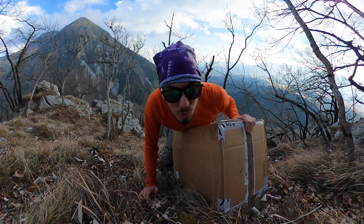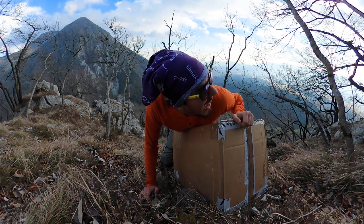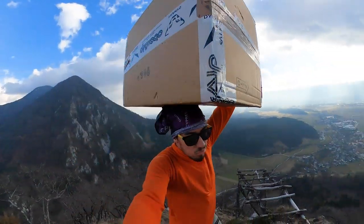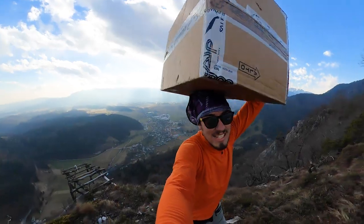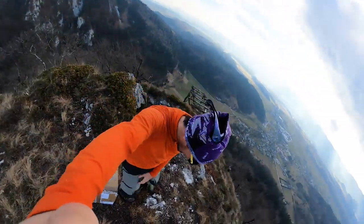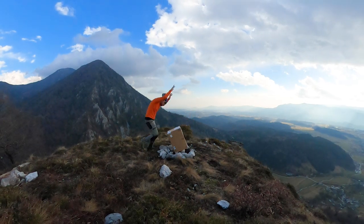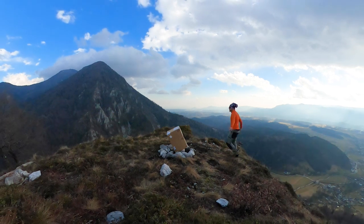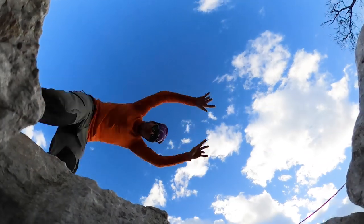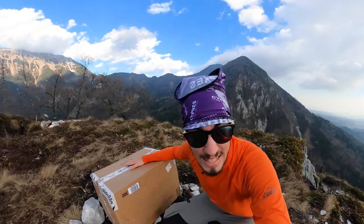I can't wait to rip this thing apart and see what's inside — it better be something good! Let's go. Yes! We made it!